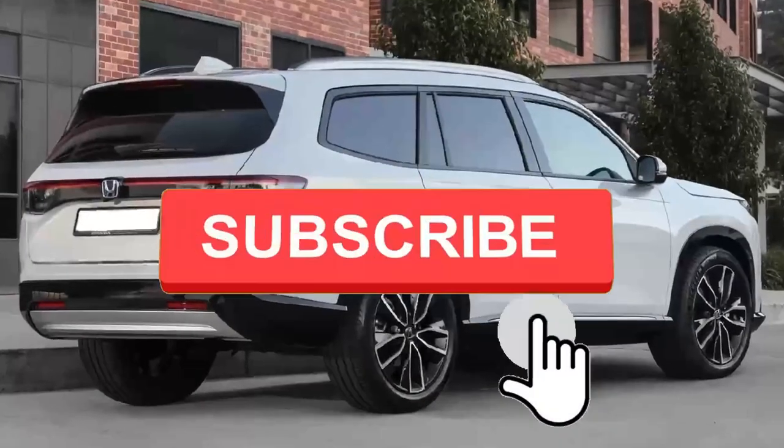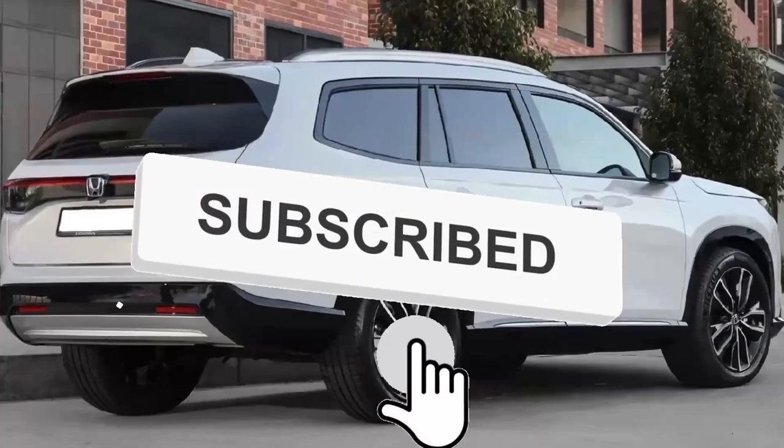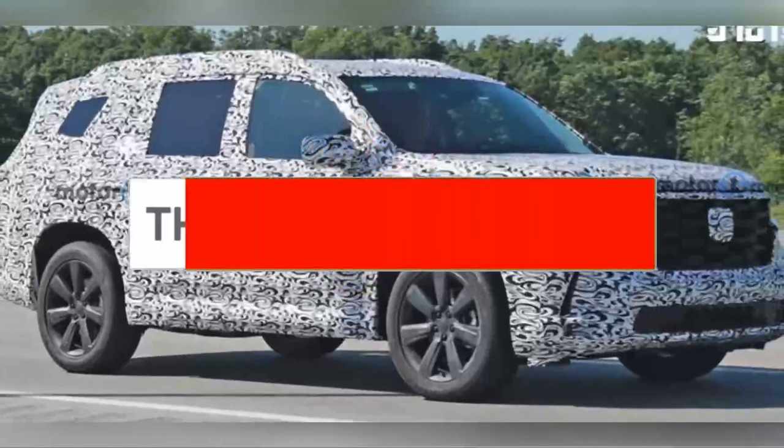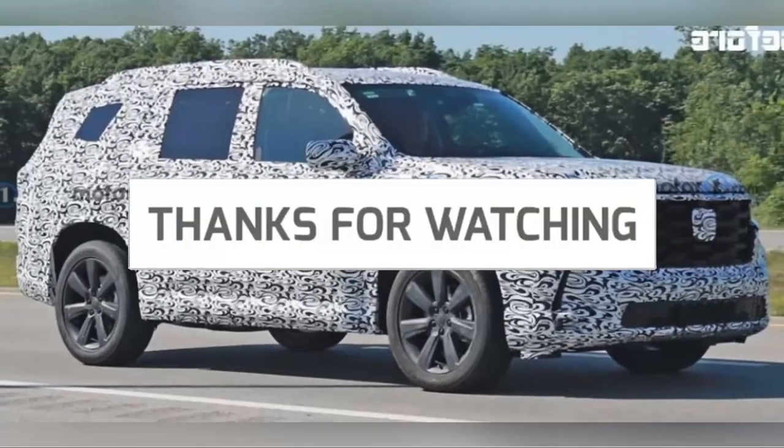Thanks for watching. Please do not forget to subscribe to my channel and put a like on the video. What do you think about this upcoming model? Comment below.